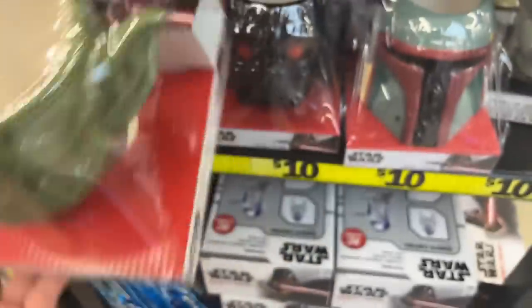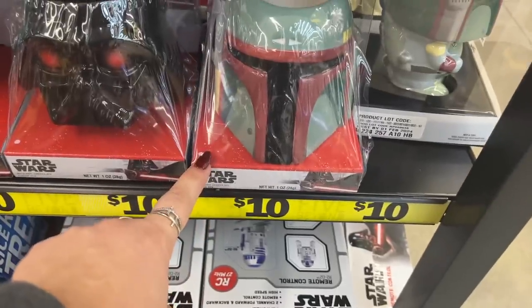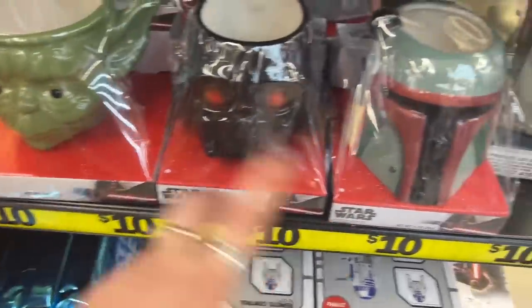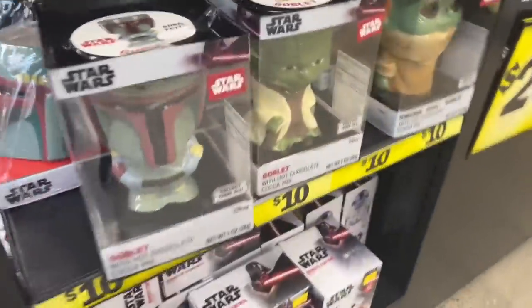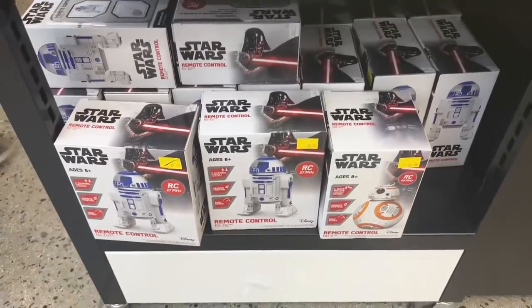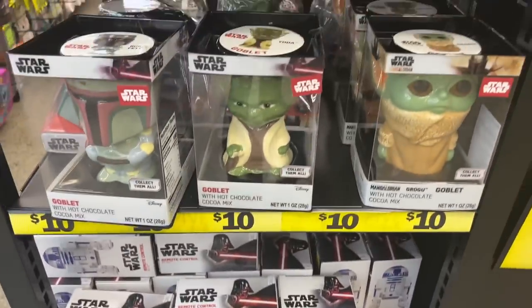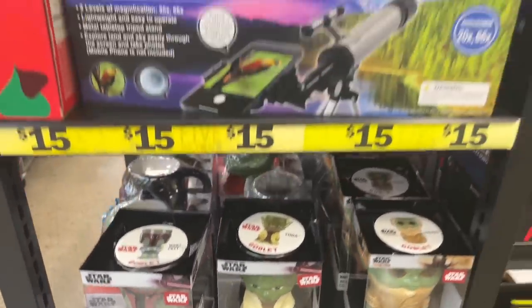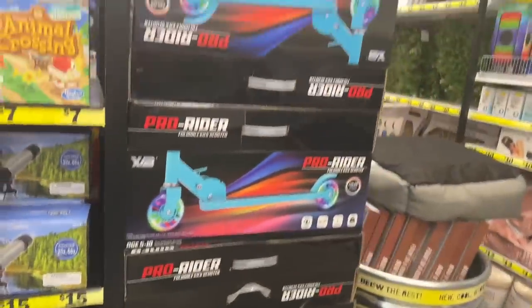Look at these big mugs — what a cup of coffee that would be! They have Darth Vader and some Star Wars goblet options. They also have remote control items for seven dollars — all Star Wars. We have telescopes for $15 and scooters for $20.